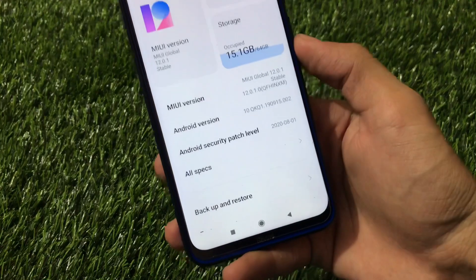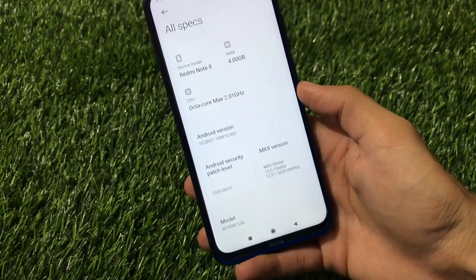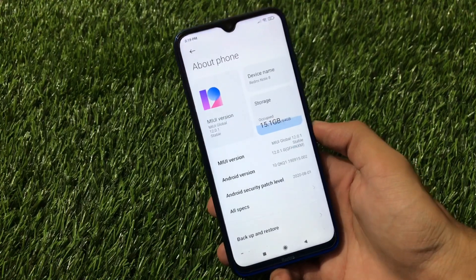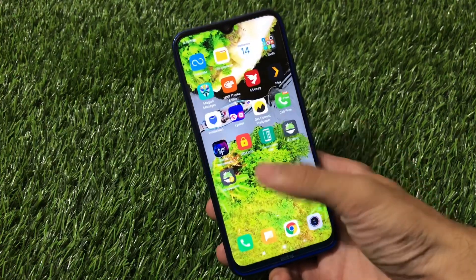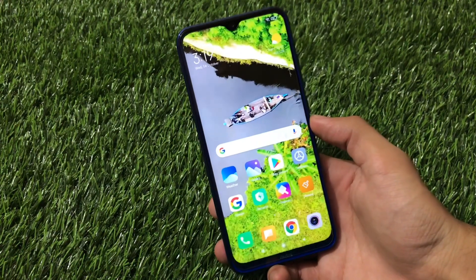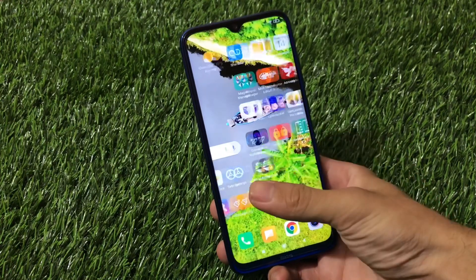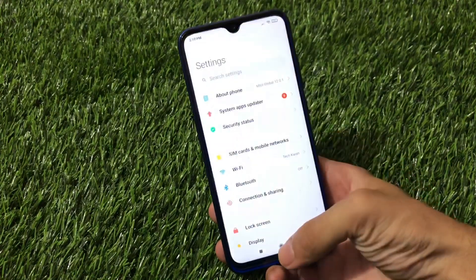This is MIUI Global 12.0.1 stable version — MIUI 12.0.1.0 based on Android version 10 with the August security patch. I seriously think it is better than the stock Indian MIUI 12 you'll get soon on your Redmi Note 8, because the Indian stock MIUI 12 will have a lot of ads and bloatware. In this ported ROM you won't face any ads, and it is almost the same as the stock MIUI 12.0, though being a ported ROM you will see some differences.